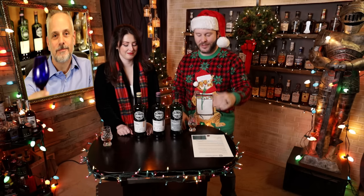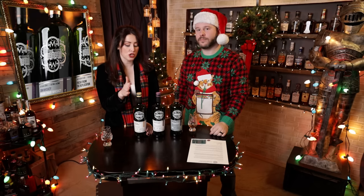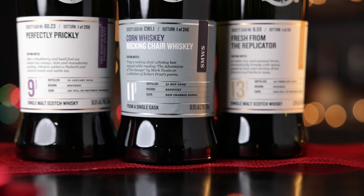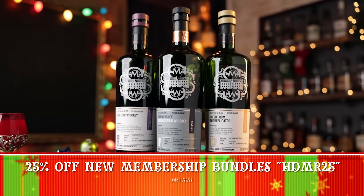Next up is a membership to the Scotch Malt Whiskey Society. We are now card-carrying members, and it's a great way to get special single barrels you would not normally have access to. For $99 for an annual membership, you get access to 20 to 30 unique releases every month. They have 30,000 members across 12 different countries. It's not just Scotch — they do a variety of single malt whiskeys, including some American whiskey. It's a great way for someone who loves international whiskey to try new things they can't get anywhere else. You can get 25% off new membership bundles for Black Friday using code HDMR25.